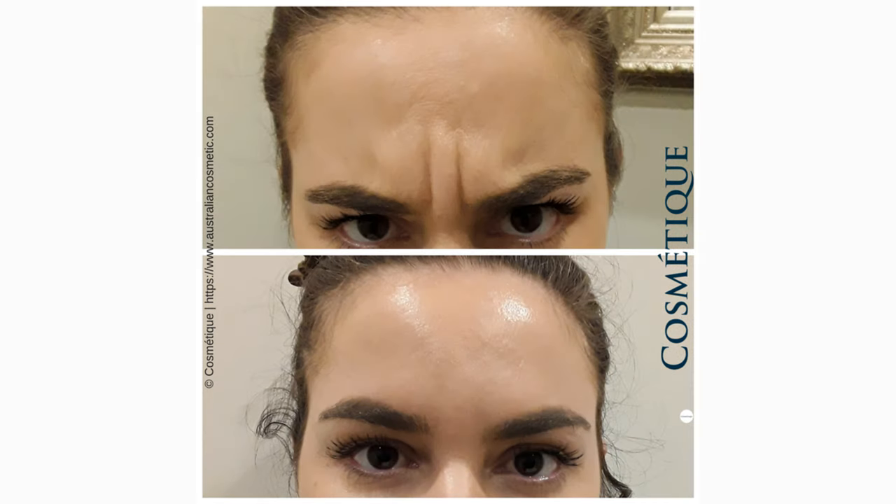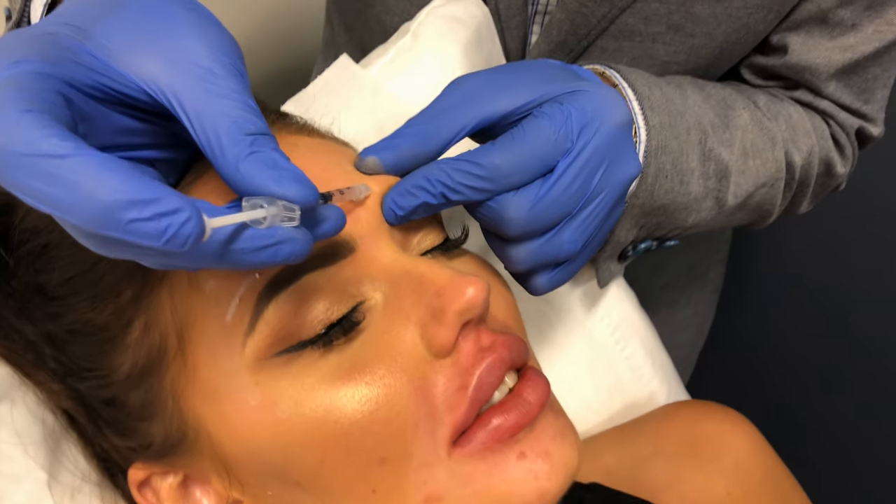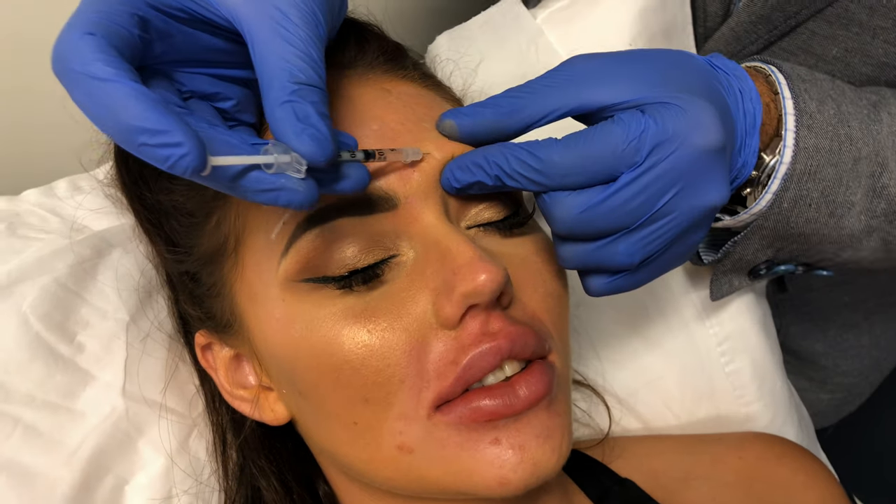Wrinkle relaxers to the procerus and corrugators are done to relax the horizontal crease on the bridge of the nose and the vertical lines.